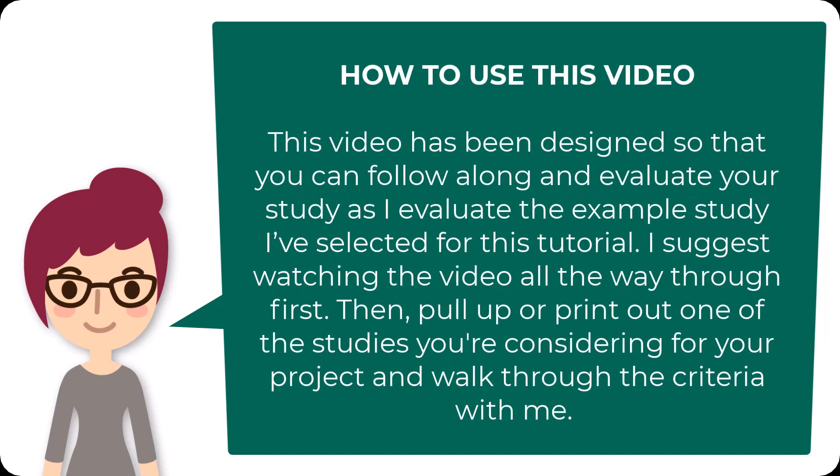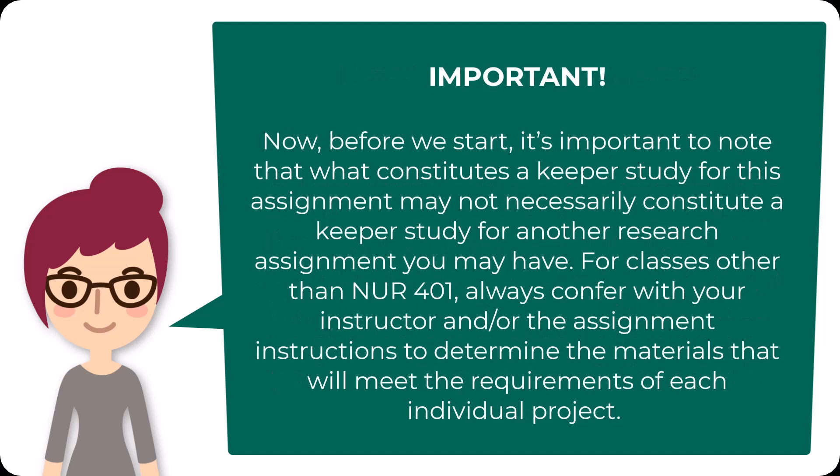This video has been designed so that you can follow along and evaluate your study as I evaluate the example study I've selected for this tutorial. I suggest watching the video all the way through first, then pull up or print out one of the studies you're considering for your project and walk through the criteria with me. Before we start, it's important to note that what constitutes a Keeper study for this assignment may not necessarily constitute a Keeper study for another research assignment. For classes other than Nursing 401, always confer with your instructor and the assignment instructions to determine the materials that will meet the requirements of each individual project.